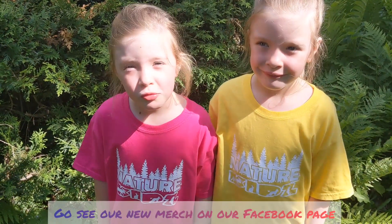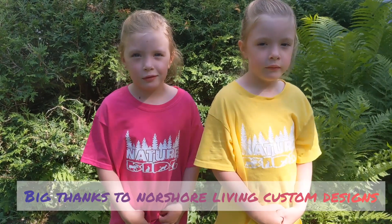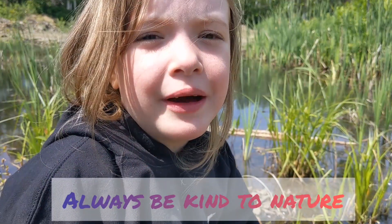Go see our new content on our Facebook page. Thanks for watching, and always be kind to nature.